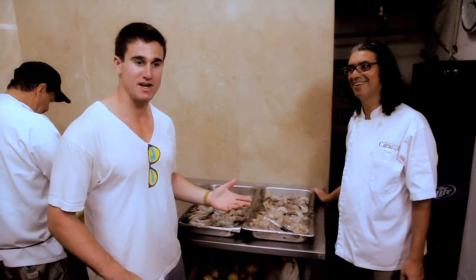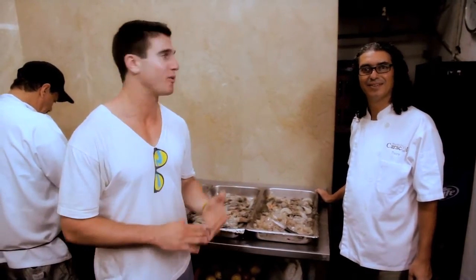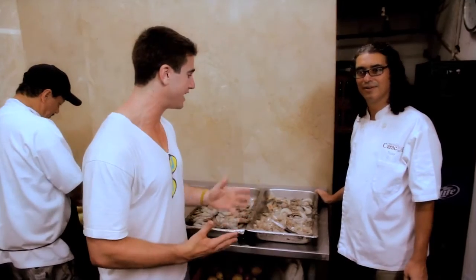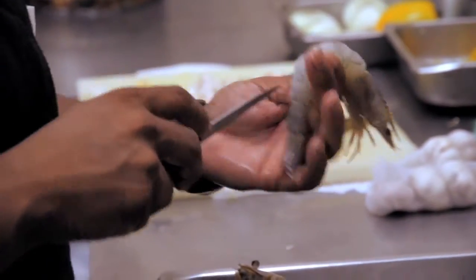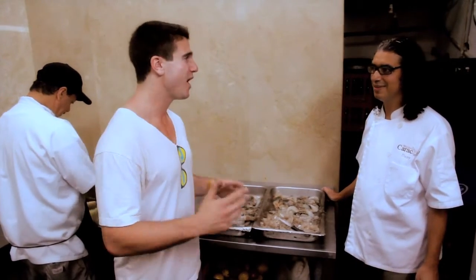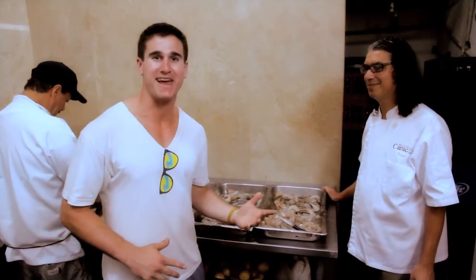If you've heard of baklava, you might imagine it as your typical Greek dessert — well, not here. What they're doing is imagining a langostino baklava. Langostino is like an enormous shrimp that they're wrapping in a filo dough with spicy jalapeño. It gives it a really savory, gourmet kick.